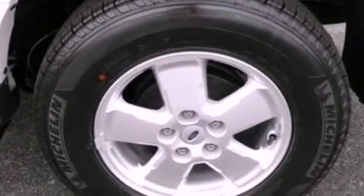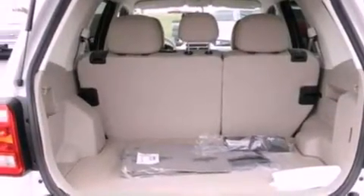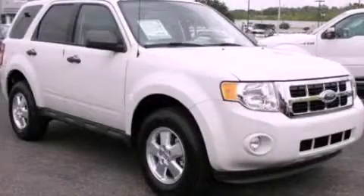With an EPA estimated rating of 28 miles per gallon on the highway, fuel efficiency does not take a backseat. Stop by today and test drive this automobile for yourself.